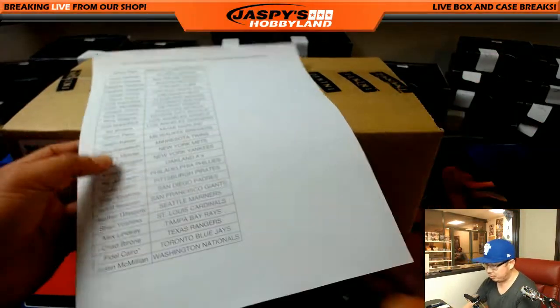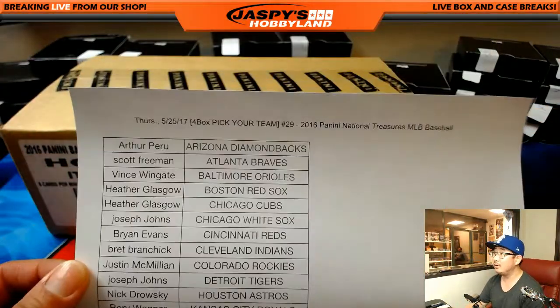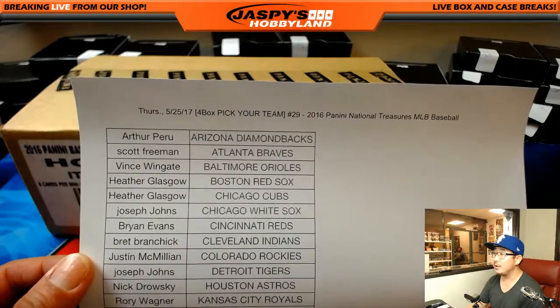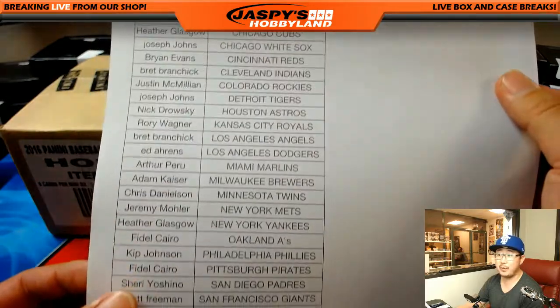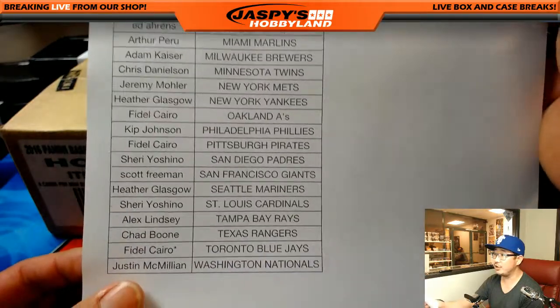Four box pick your team number 29 from jazpiecehobbyland.com. Big thank you to everyone right here. Thank you for picking your teams. Appreciate it.